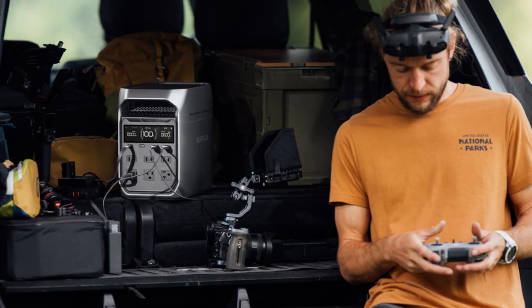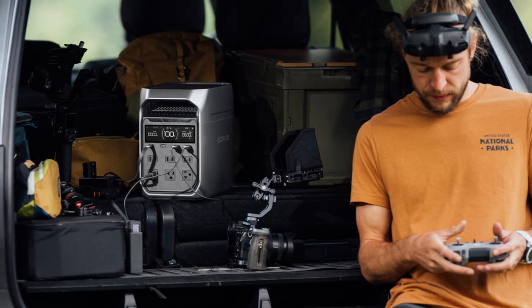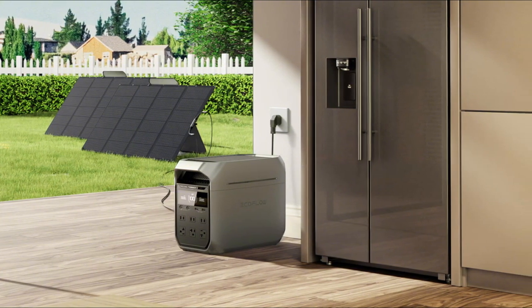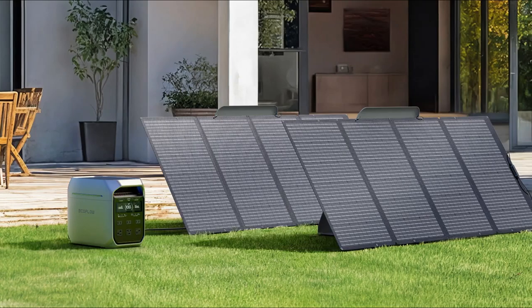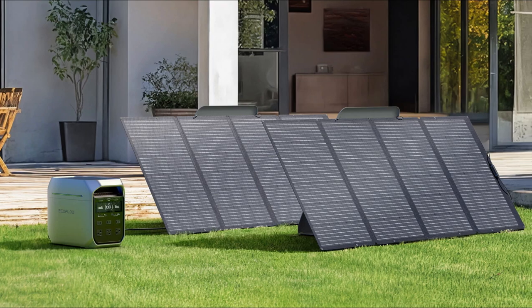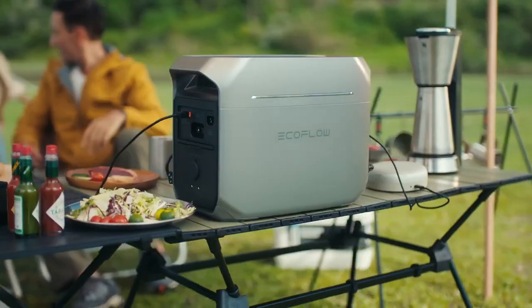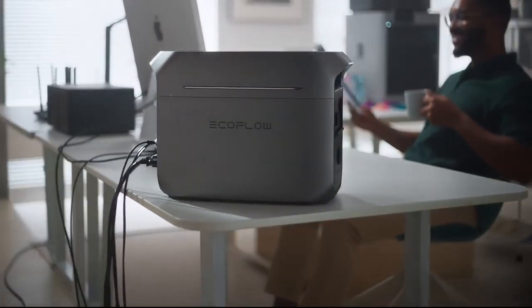For outdoor use, this solar panel is built to handle tough weather. It's made from durable materials like flexible EVA and fiberglass. The panel also has an IP68 waterproof rating, meaning it's safe from dust and water, so rain won't stop it. The panel's MPPT algorithm helps it convert up to 22.4% of sunlight into energy, giving you more power in any weather. In my opinion, the Delta 3 Plus is powerful and charges quickly, which is excellent for home or outdoor use.